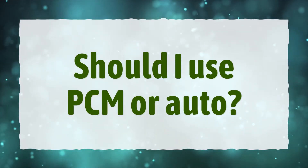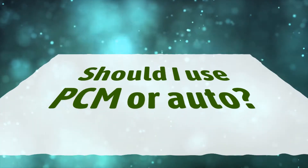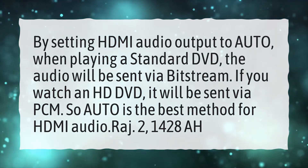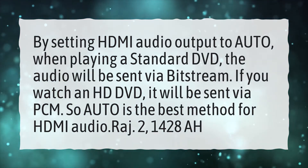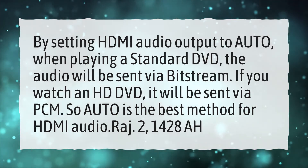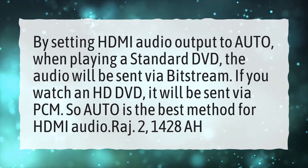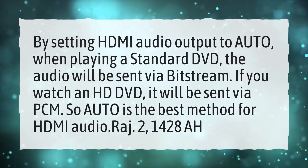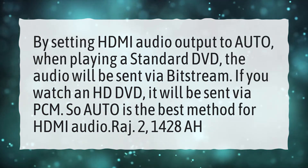Should I use PCM or Auto? By setting HDMI audio output to Auto, when playing a standard DVD, the audio will be sent via Bitstream. If you watch an HD DVD, it will be sent via PCM. So Auto is the best method for HDMI audio.